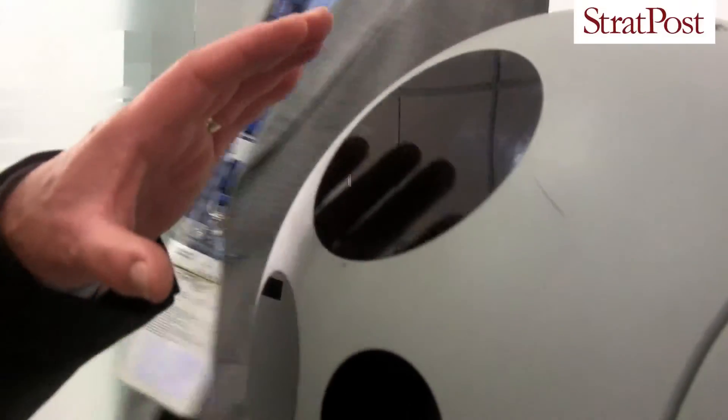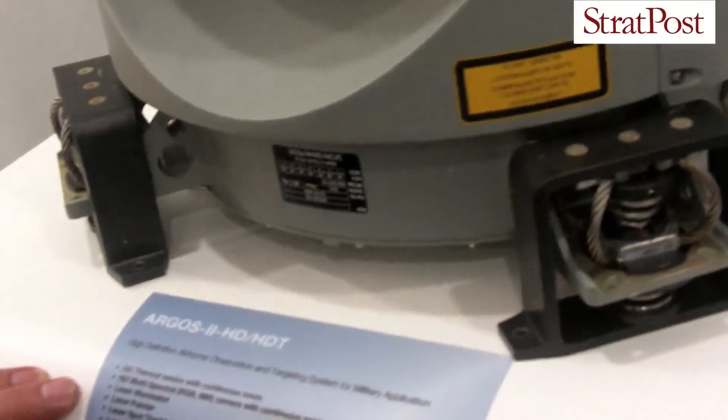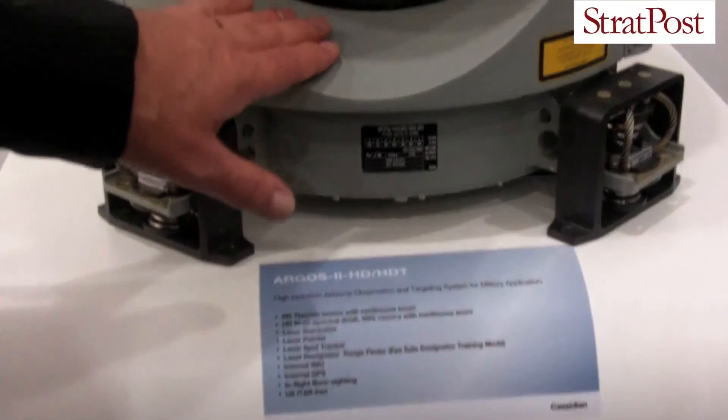One of the major selling points of this product is the fact that it is US-ITAR free — in other words, there are no US-controlled components inside this product — and it is exportable from Germany and under South African export control.